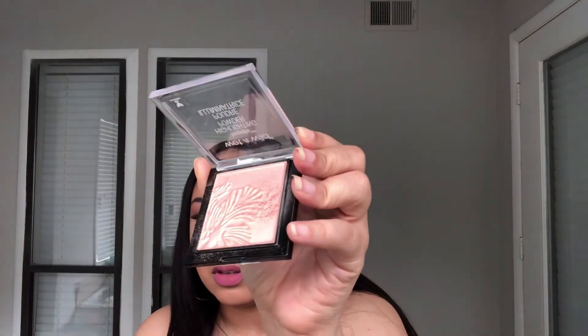The highlighter I'm loving so much right now is the Wet n Wild MegaGlow highlighting powder — I have it on now. I'm not sure of the exact shade name, but it is super pretty. If you're looking for a really good highlighter and don't want to spend too many coins, I would go with the Wet n Wild MegaGlow.